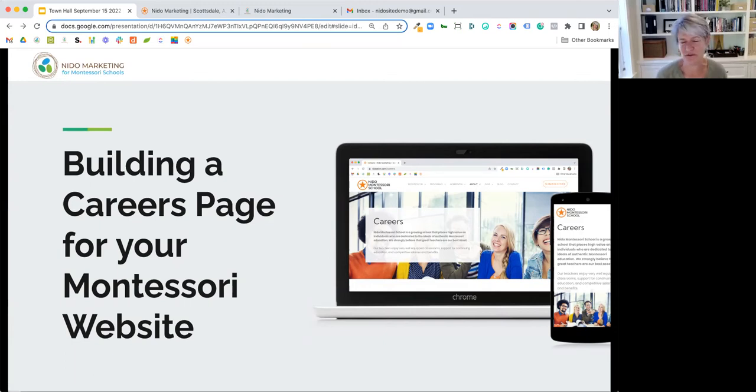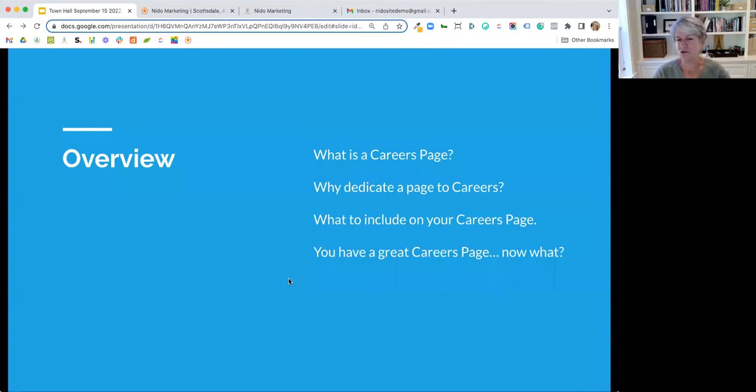Thank you, and welcome everybody. I'm really happy to be talking about this topic today because recruiting in general is a challenge — I think we say that almost every week. So this is one way of trying to address and rise to meet that challenge. Today we're going to talk about how to build out a really robust careers page for your Montessori website — what is a careers page, why dedicate a page to it, what to include, and once you have one, then what to do with it.